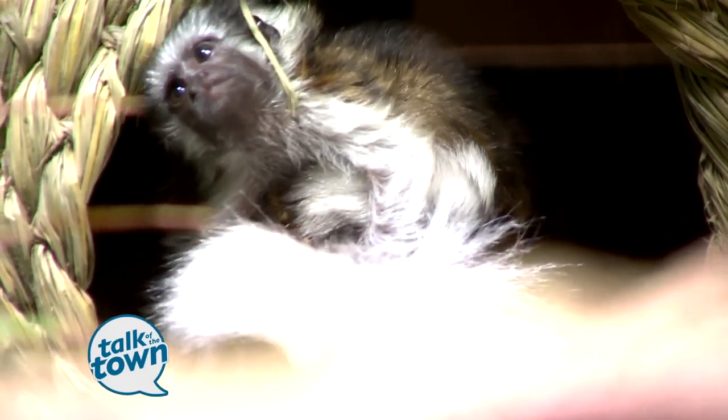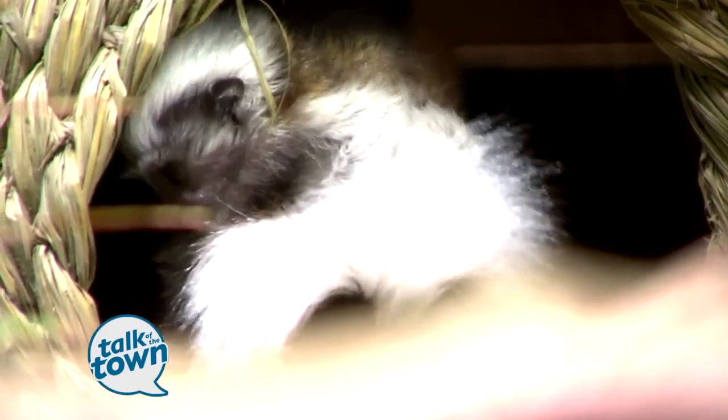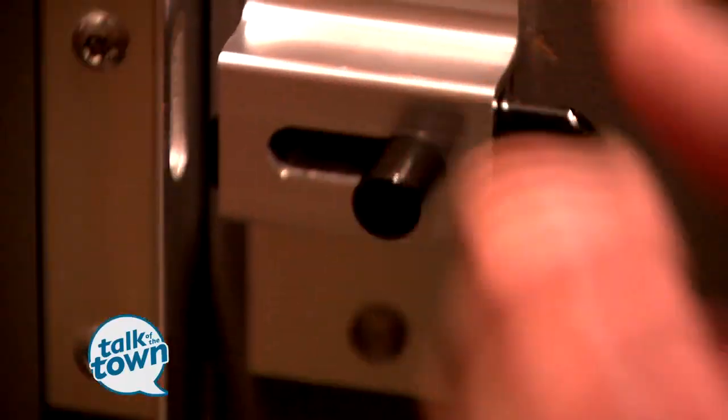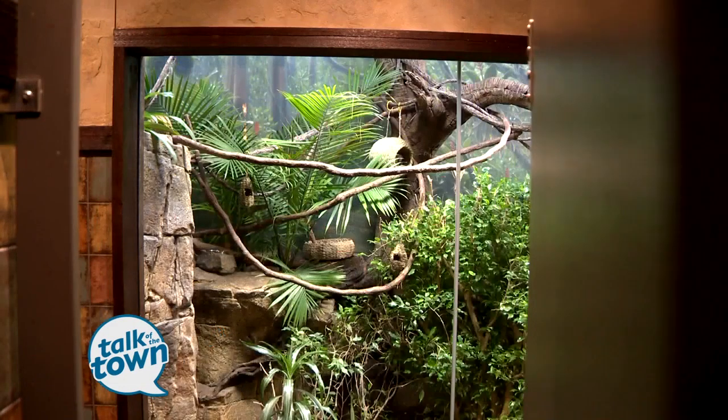Cotton-top tamarins are a new species for us, and it's really important because they are one of the rarest primates in the world. And it's exclusive to women because in the ladies' room, when you come in, the whole window is this exhibition.